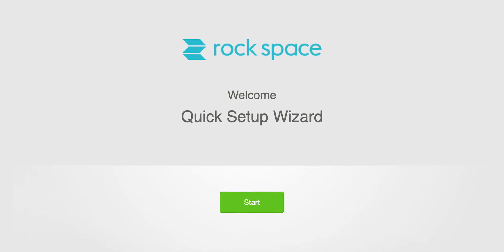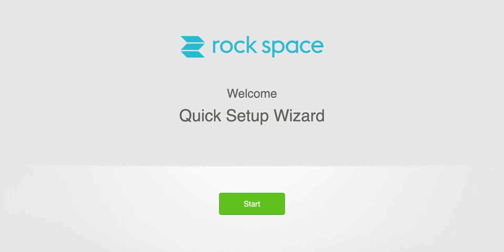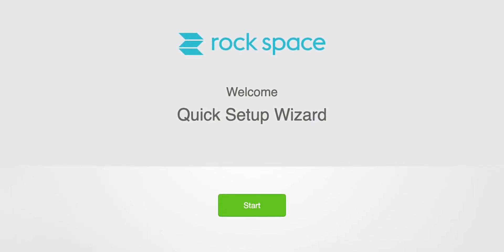I suggest using your laptop for the first-time setup because the setup wizard will walk you through more options. By default, the laptop-based setup wizard will unify the two bands — 2.4 and 5 GHz — as one. However, if you use the app, by default it will separate the two bands, and then you'd need to log into the admin dashboard to unify them.